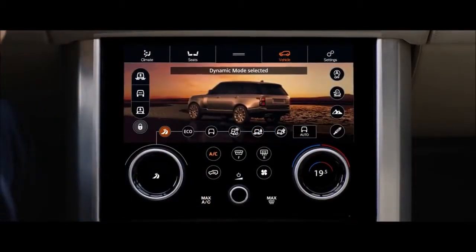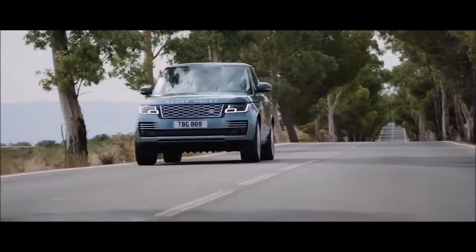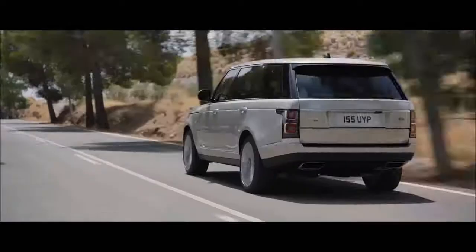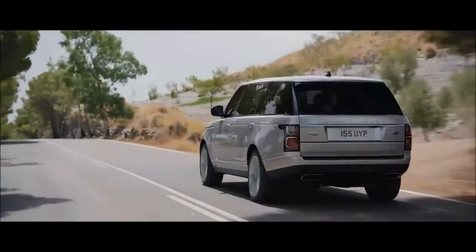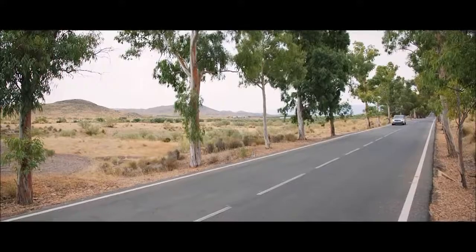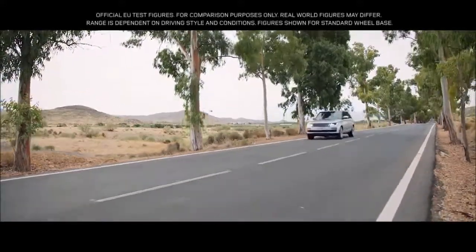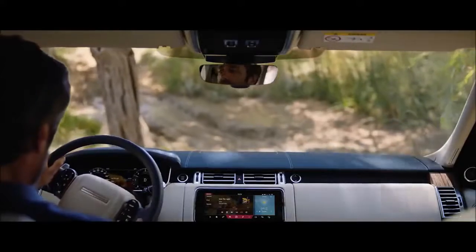2018 Land Rover Range Rover cargo space and storage review. The Range Rover is a massive vehicle with only two rows of seats, which means it can haul a lot of cargo. The interior cubbies measure large but are awkwardly shaped, and it can be challenging to find space for personal items. The Range Rover's 32 cubic feet of cargo space after the second row may seem impressive, but it's surprisingly near the bottom of the set of vehicles listed here.